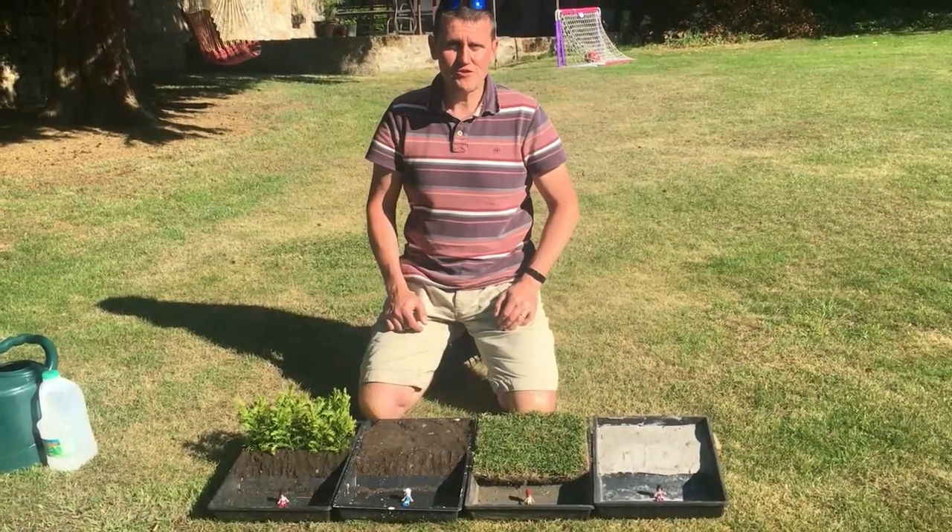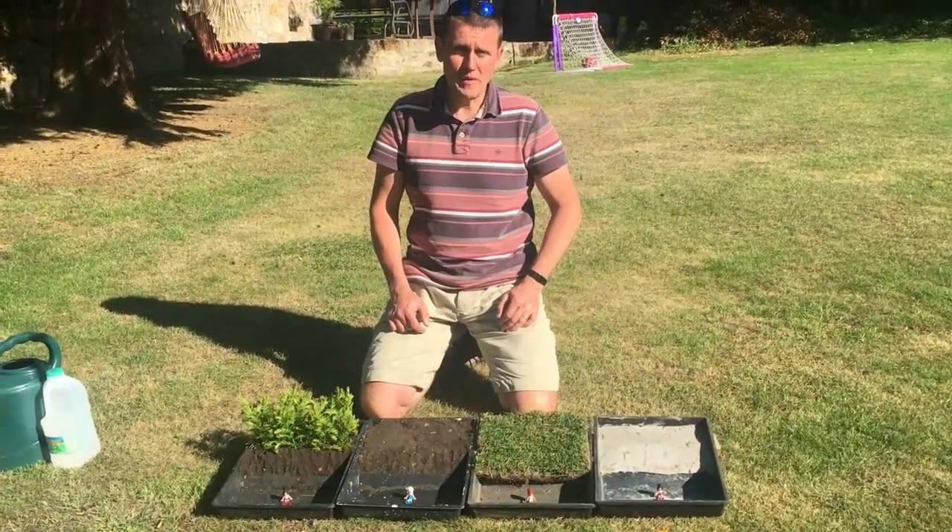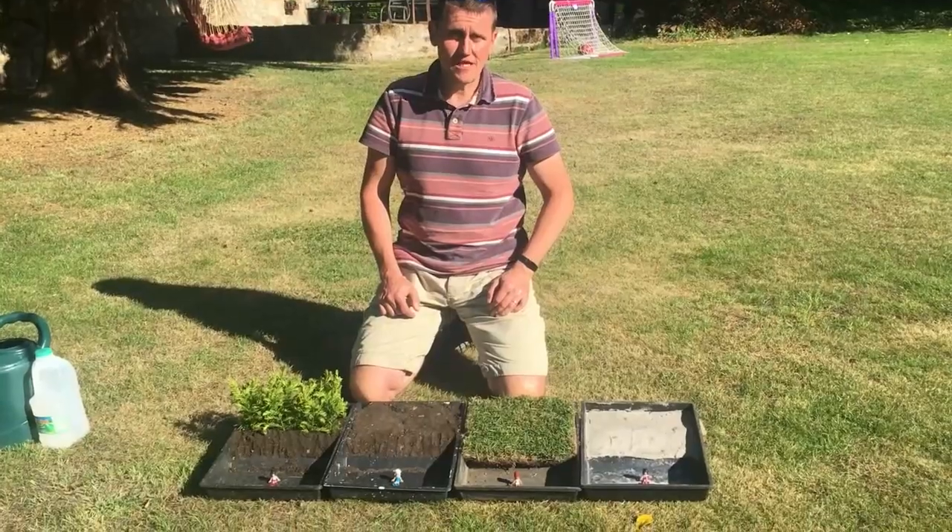Hi there, I'm Peter Robinson. I want to introduce you to the concept of a sponge city, but first of all I'm going to introduce you to some basic hydrology that's associated with flood risk management.